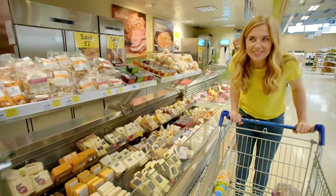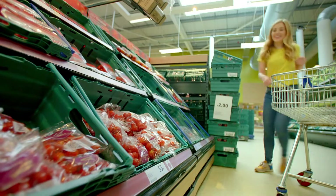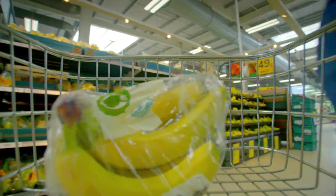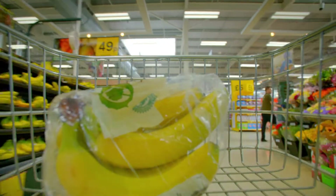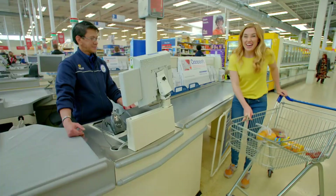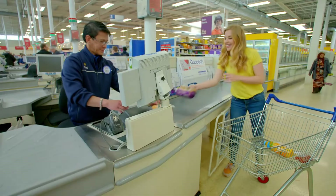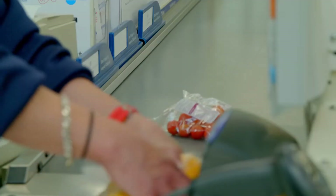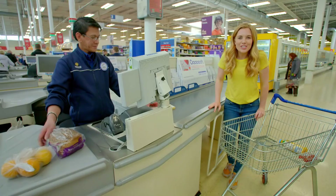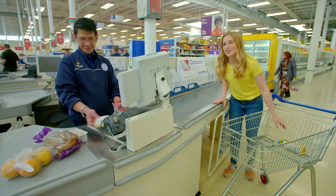What do you like in your sandwiches? I like cheese. And tomatoes. And how about some bananas, too? At the checkout, the checkout assistant scans all of the items. There they go. Beep.